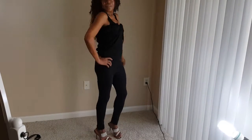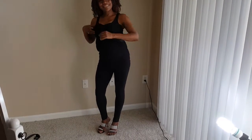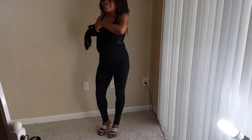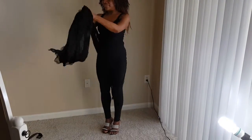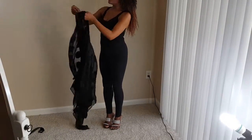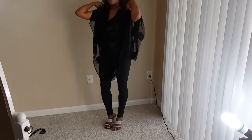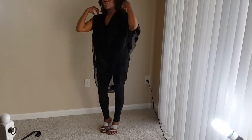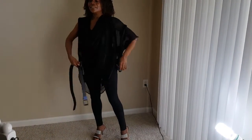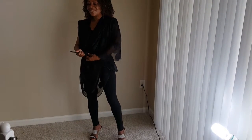Yes, we have the draped blouse — almost like a cowl neck blouse — that stays on, you got it, with a belt. I really like that look. I'll be honest, I like them all.